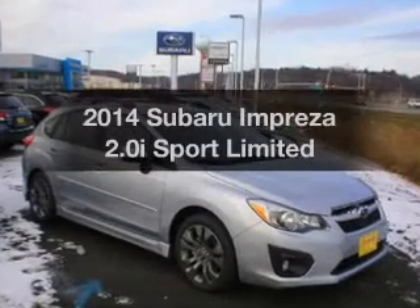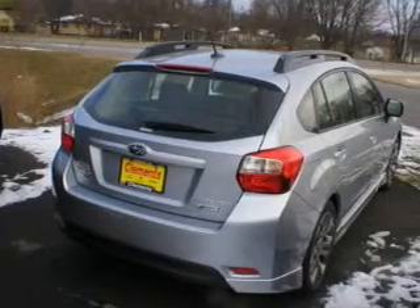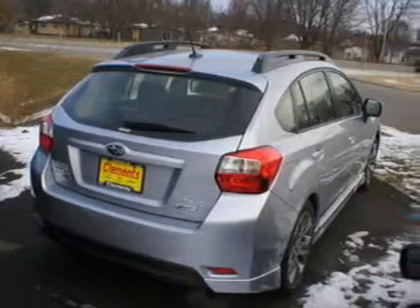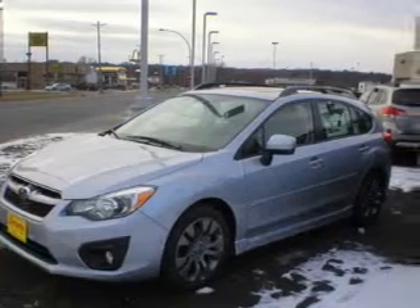Imagine yourself in this 2014 Subaru Impreza. This is the set of wheels you've been looking for. The powertrain includes all-wheel drive, with an efficient four-cylinder engine, driven by an automatic transmission.